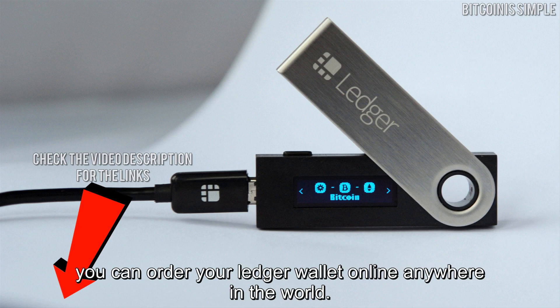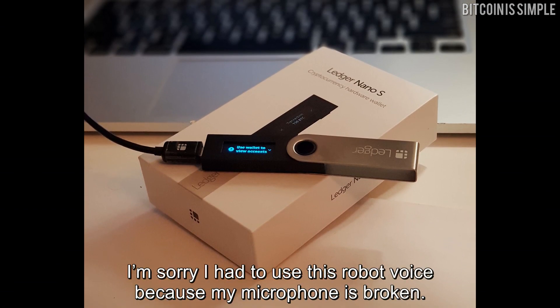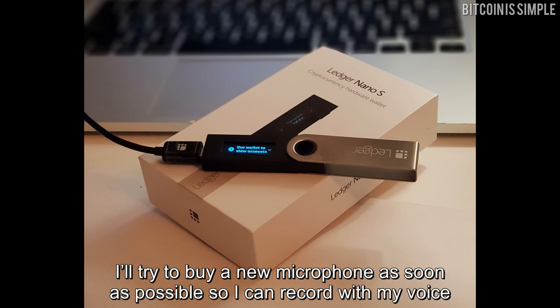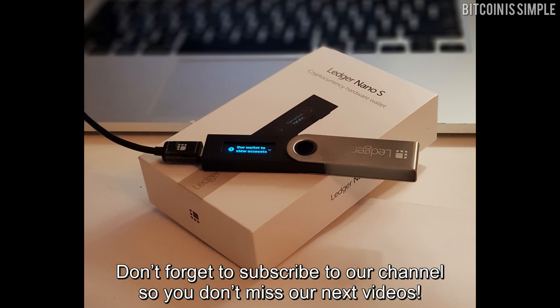I hope this video was useful for you. I'm sorry I had to use this robot voice because my microphone is broken — I'll try to buy a new microphone as soon as possible so I can record with my own voice again. Don't forget to subscribe to our channel so you don't miss our next videos.